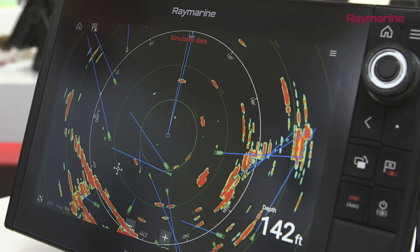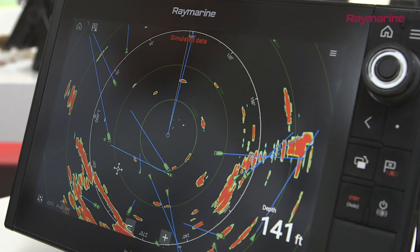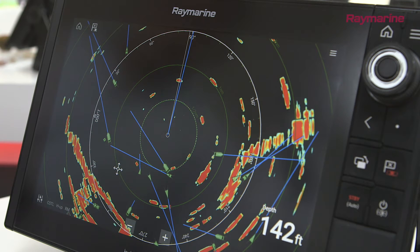When you view AIS contacts on your chart plotter, it's very easy to recognise and spot vessels coming in and out of harbours, crossing traffic lanes or coming over the horizon. AIS is also great for identifying contacts on your radar, especially at night.